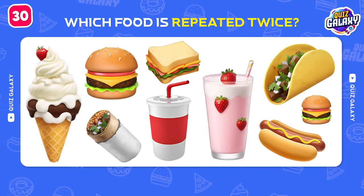Try to guess this restaurant by the emoji! Good job! Baskin-Robbins!